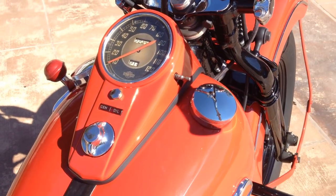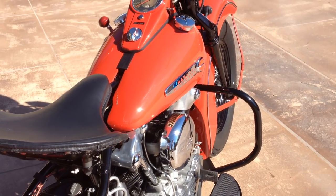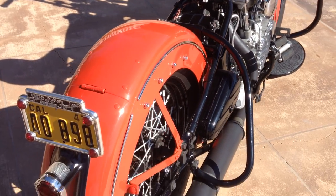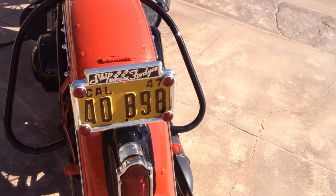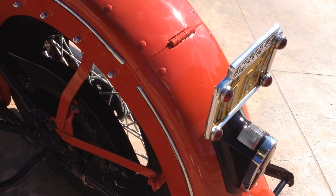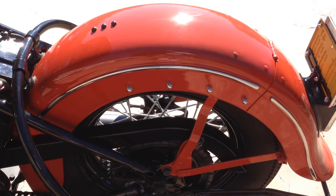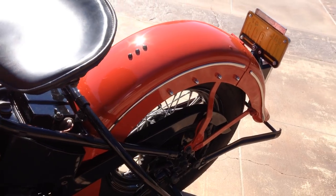dashboard, original seat pan, original crash bars, original rear stand, original tail light, an original 1947 license plate with a Skip Fordyce frame, oil tanks — original,